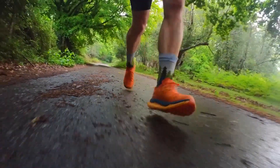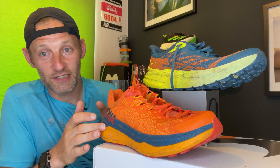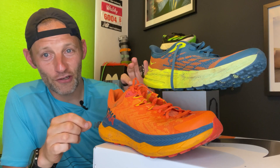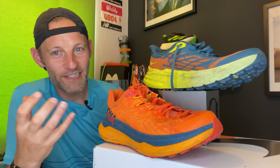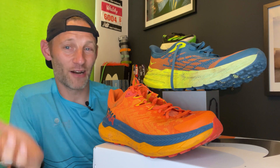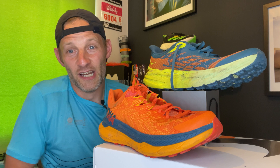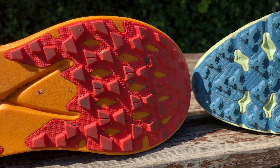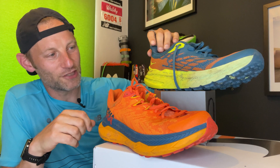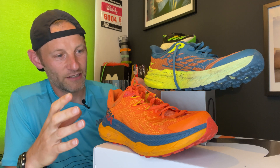On grip: the Speedgoat 5 has a 5mm lug versus the 4mm on the Tecton X, but in the runs I did, I didn't really find that made too much of a difference on tarmac or trails. Neither felt more grippy than the other on tarmac, and on the trails running mainly in dry conditions, when I hit mud I didn't notice much difference either. So personally, on the conditions I run, I wouldn't make a buying decision based solely on that extra millimeter of lug depth. Durability-wise, I feel like they're both going to do a similar job — though if I had to call it over 500–600 miles, my instinct is the Speedgoat 5 might last a little bit longer. But so far both have held up well on a par with the miles I've done — both feel like good, durable shoes.